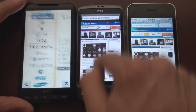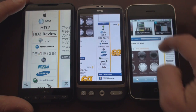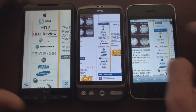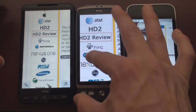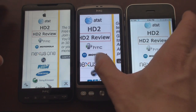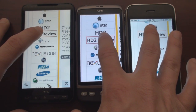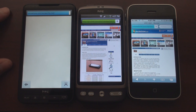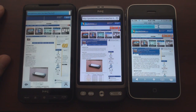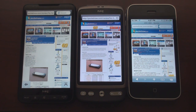Let's go in closer to another area and go into the HD2 review — that's a very big page. You can see that the multi-touch on the HTC Desire is very good but not as smooth as the iPhone. So let's click on this HD2 review at the exact same time. Lots of images on this page. Desire finished first, followed by the 3GS, followed by the HD2 very closely behind.